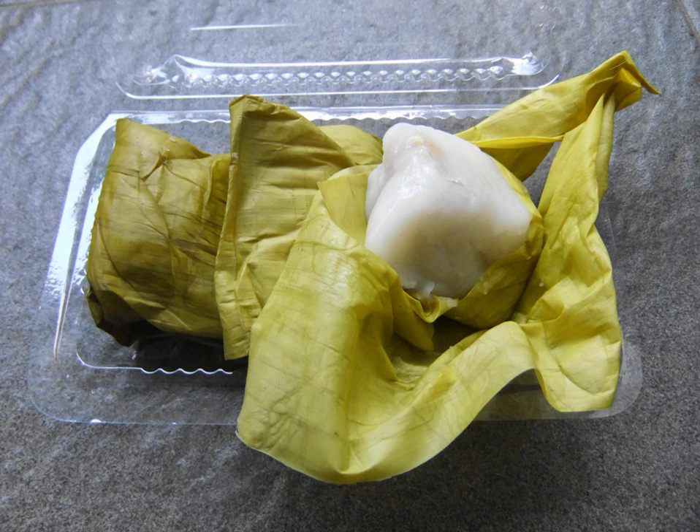It is commonly eaten as a snack in Indonesia where it is also known as kue bandang-bandang by Bugis people. Sometimes it is simply called kue pisang.